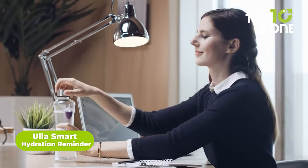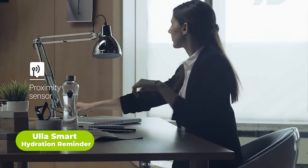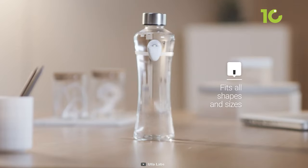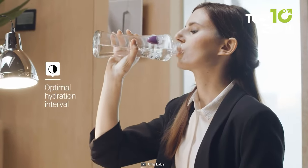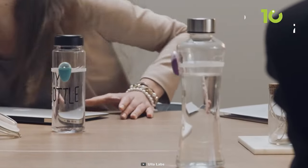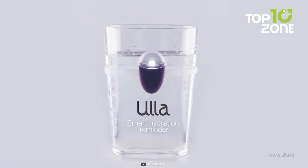Moving on, we have the UllaSmart hydration reminder, which helps you stay hydrated the entire day. Its built-in proximity sensor fits in with all shapes of glasses and bottles. Every time you forget to drink water, it will automatically start blinking, reminding you to drink water more often. And it looks pretty nice on your water bottle as well. So if you have a bad habit of drinking less water, then you might want to check out this device.